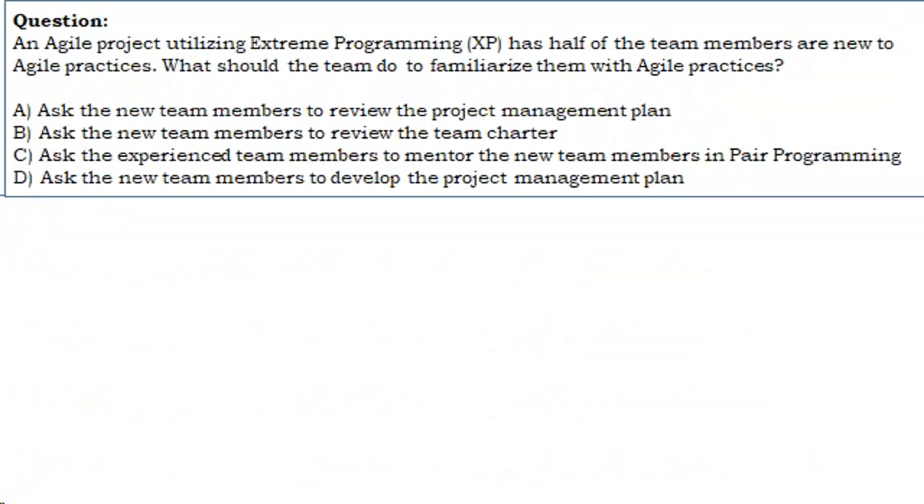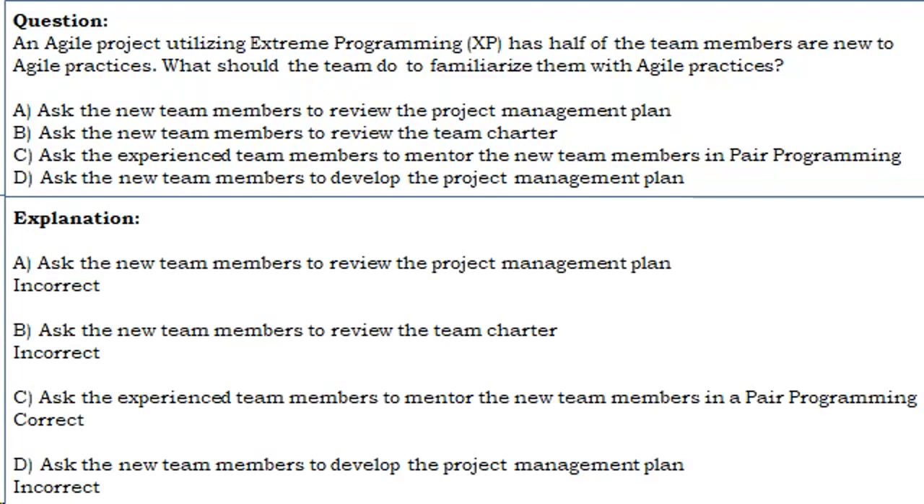Question 5: An Agile project utilizing XP has half of the team members new to Agile practices. What should the team do to familiarize them with Agile practices? A. Ask the new team members to review the project management plan. B. Ask the new team members to review the team charter. C. Ask the experienced team members to mentor the new team members in pair programming. D. Ask the new team members to develop the project management plan. Correct answer: C. Experienced team members should mentor new team members through pair programming.